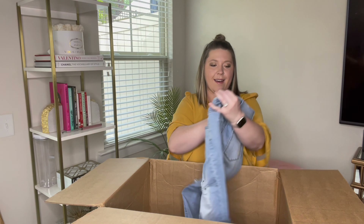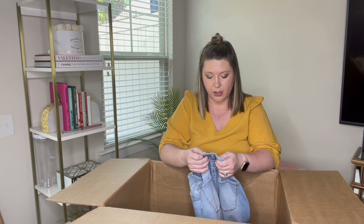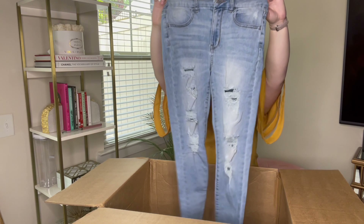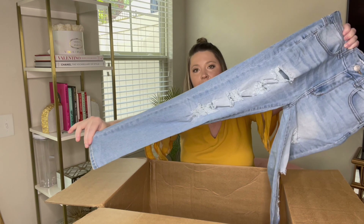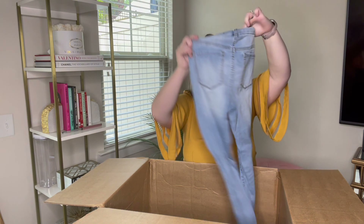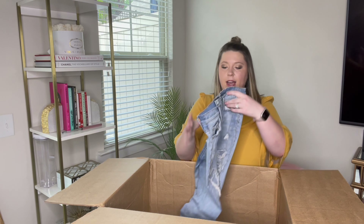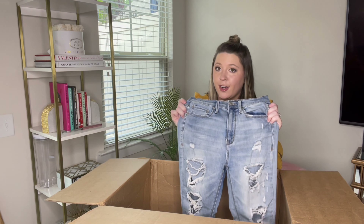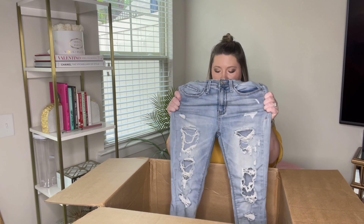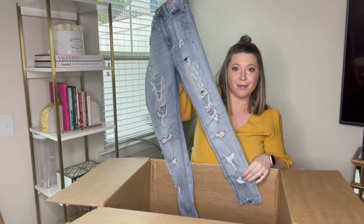Next pair is Max Jean Los Angeles Co-Forey, size three, also marked 26. They're a light denim with some distressing — another new-to-me brand. That's why I love these boxes; I discover new brands. Next item is Mud, size five, high-rise ankle — another juniors pair with some stretch. We'll try to get them sold; maybe for back-to-school shopping people will buy them.